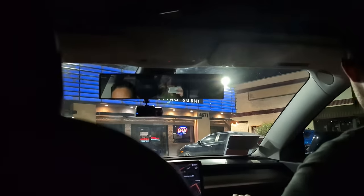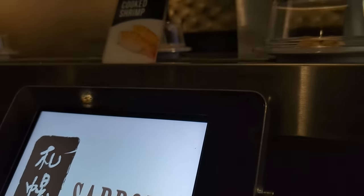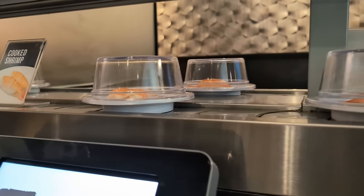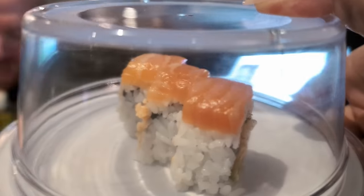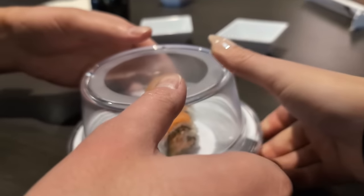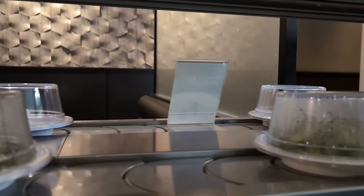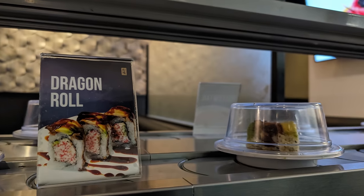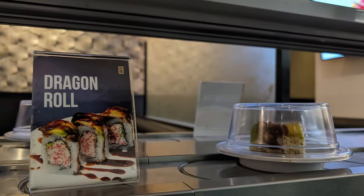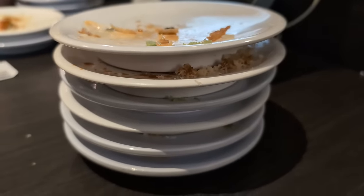For dinner, we headed off-strip, where one of our local friends brought us to a hidden gem in Chinatown: Sapporo for revolving sushi. It's a traditional way to serve sushi called kaijin sushi, which means conveyor belt sushi. It's so unique seeing all the beautifully prepared dishes come out. If you're hungry, there's nothing better than a never-ending train of sushi. You just grab whatever you want, and at the end the server counts up all your plates to determine your bill. Each plate was $2.99.